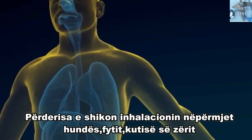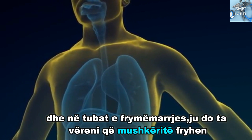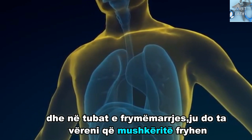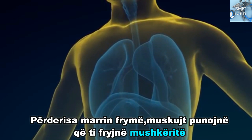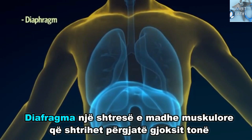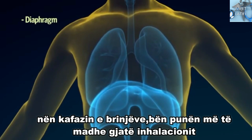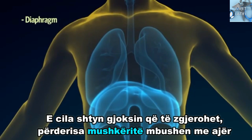As you watch the inhalation through the nose, throat, voice box and into the breathing tubes, you will notice the lungs inflating. As we breathe in, muscles are working to inflate the lungs. The diaphragm, a large sheet of muscle which stretches across our chest under the ribcage, does most of the work during inhalation, causing the chest to expand as the lungs fill with air.